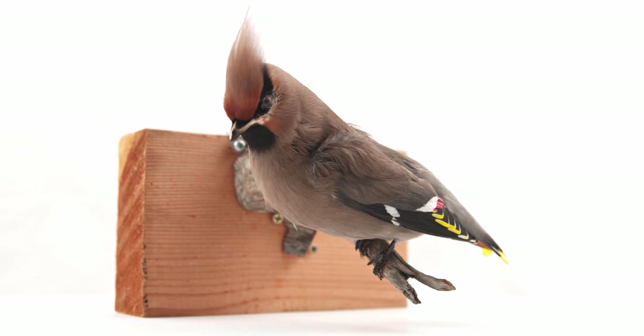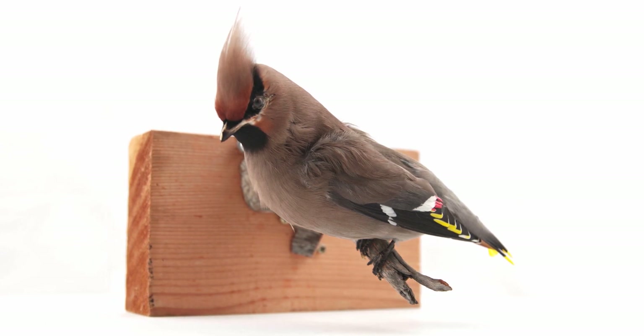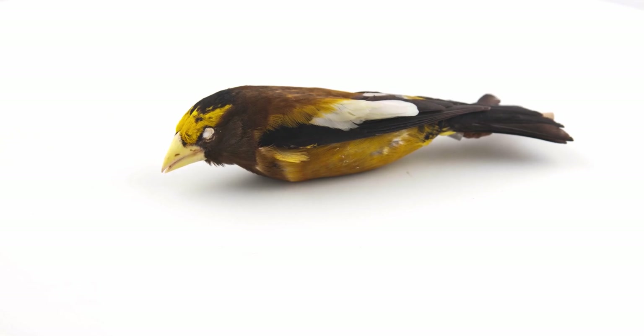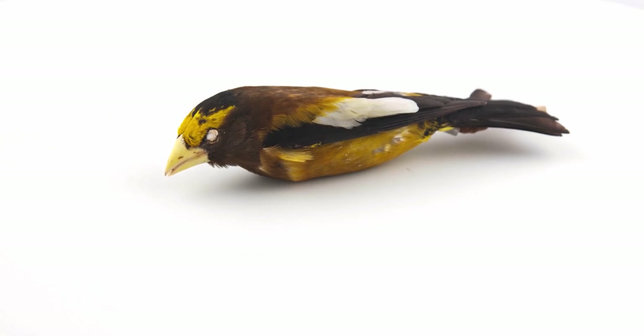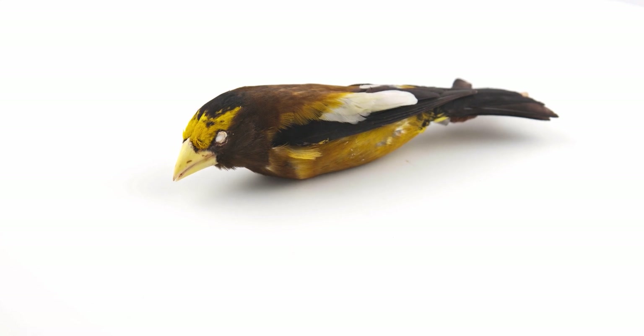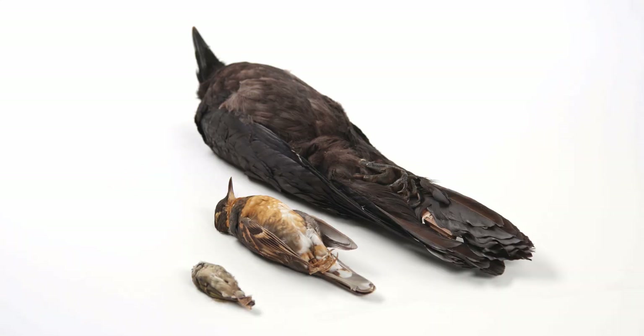Passeriformes is the most globally diverse avian order, containing over 6,600 of the 11,000 species currently recognized. Members of this order are relatively small. In British Columbia, body sizes range from the largest passerine on earth, the common raven, which weighs one to two kilograms, to one of the smallest, the five-gram golden-crowned kinglet.